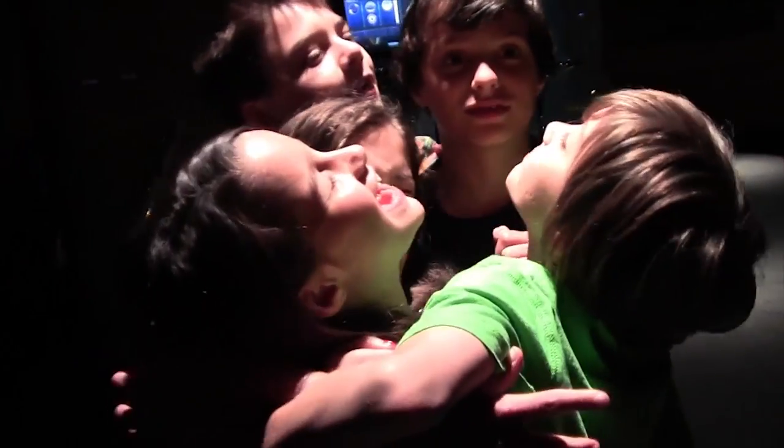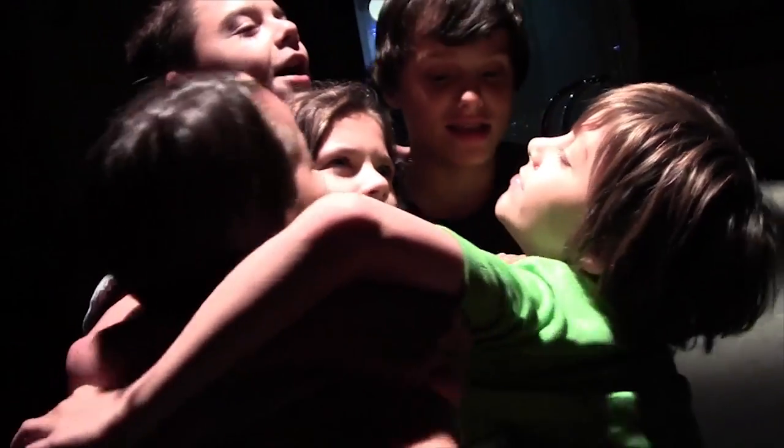Then it was time to say goodbye to our friends from the Brighaley channel. It was so sad to say goodbye. Thank you for watching this week's vlog!